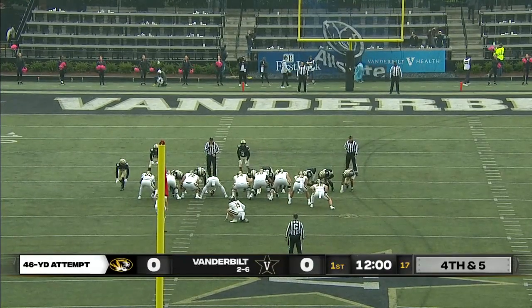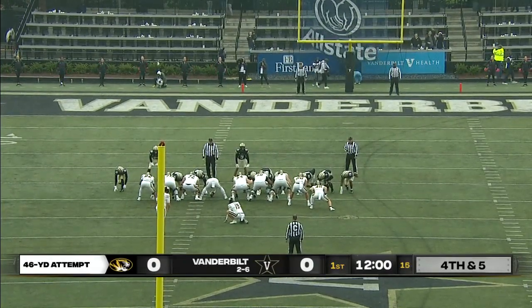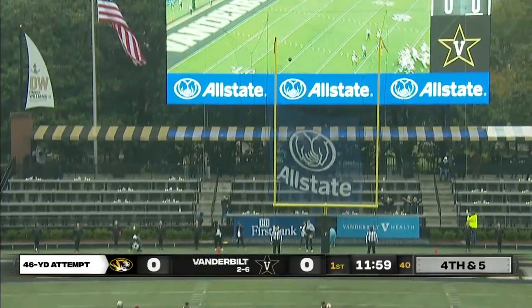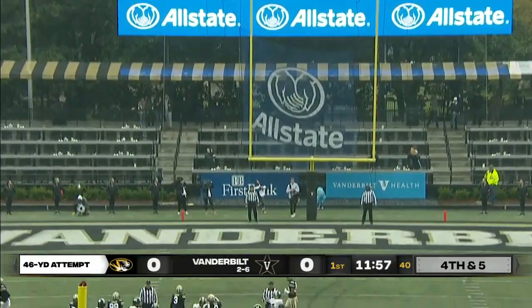Here is a 46-yard kick from one of the best in the country. Harrison Mevis has made everything he's looked at this year. This kick is on the way and he continues his streak.